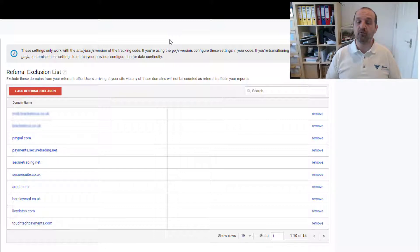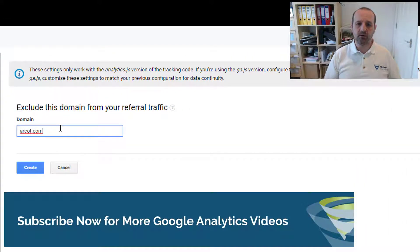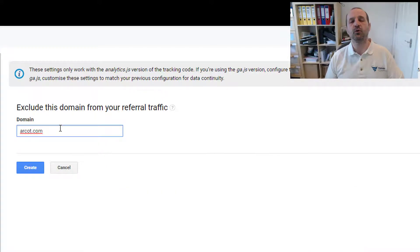If someone does genuinely come from arcot.com and buy something — which is never going to happen — that would still count as arcot.com. However, if someone comes from Google Shopping, then goes off to arcot, then comes back again, it will attribute all of that sale and revenue back to Google Shopping, cleaning up your data. All you need to do is add a referral exclusion for arcot.com. You don't need to worry about adding secure2.arcot.com, secure3.arcot.com, secure4, secure5, and all the rest of them. You only have to use arcot.com exactly as that, and it will exclude anything.arcot.com — tsys or whatever it is at arcot.com. Just hit the Create button and it'll add it to your referral exclusion list, and from this point forward it will stop counting referrals from arcot.com.